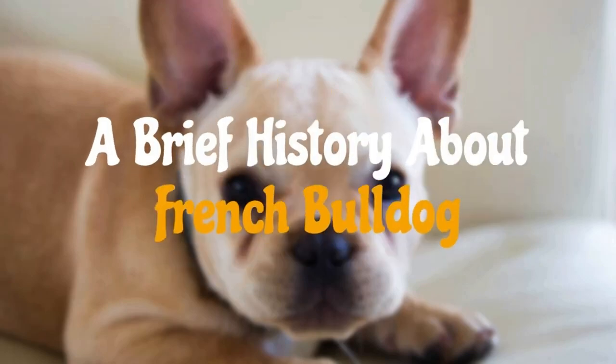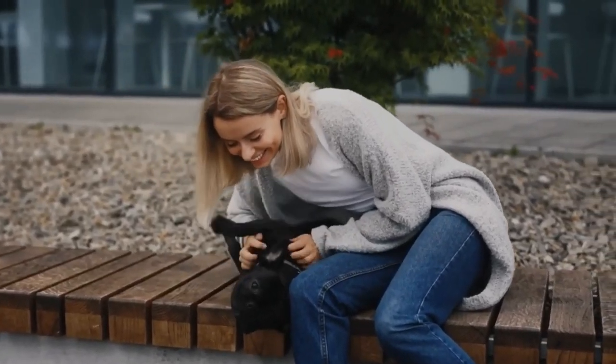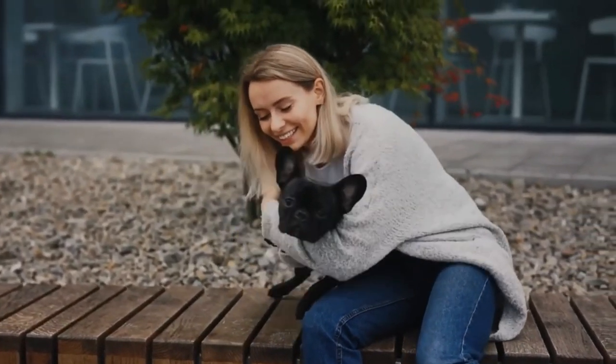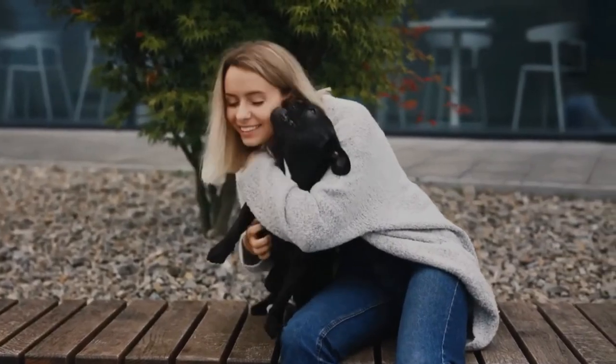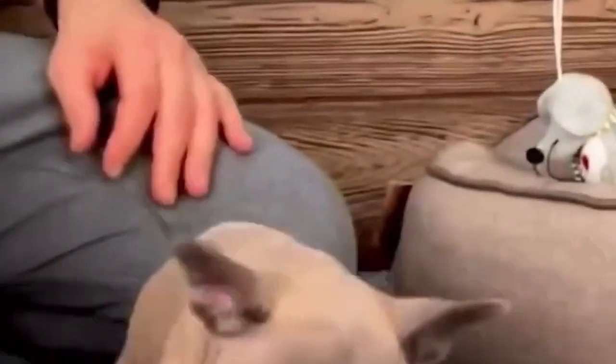A brief history about the French Bulldog. The French Bulldog, often affectionately referred to as the Frenchie, is a popular small dog breed known for its charming and unique appearance. Despite its name, the French Bulldog's origins are not solely French — the breed's history is intertwined with the history of Bulldogs in England.